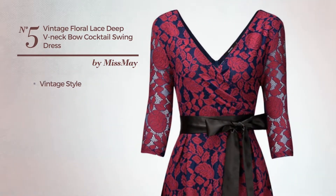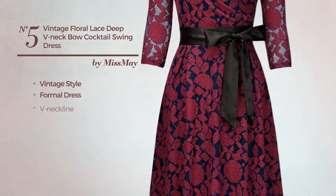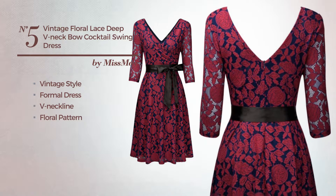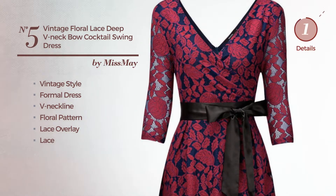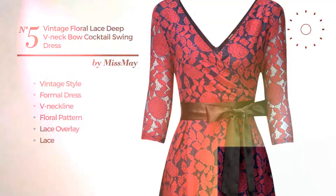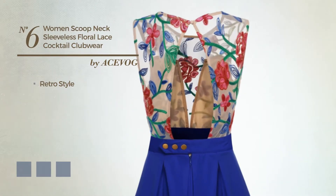Number five: a hybrid of vintage and elegant in this formal dress featuring a V-neckline with a floral pattern, as well as a lace overlay adorned with lace. Available exclusively in this color.